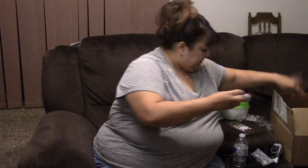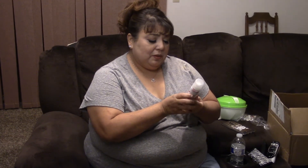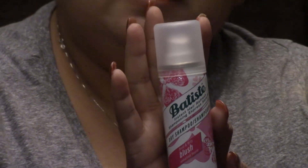Next out of the box is the Bestine dry shampoo in blush. If you're running late and don't have time to wash your hair, you just spray it on the roots, comb it out, style it, and you're ready to go. It fluffs up your hair and makes it look fuller again.